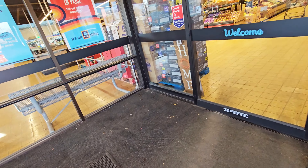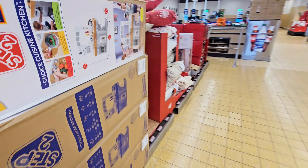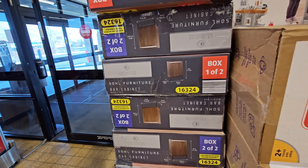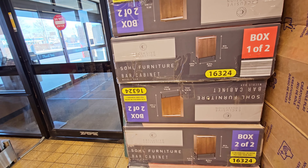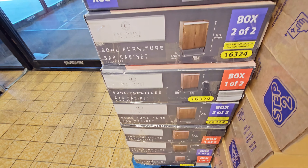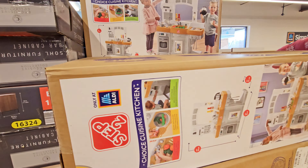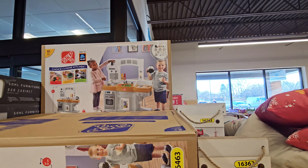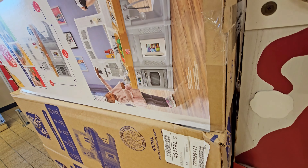All right, let's go in order. They got popcorn for $5.99. See what they got here at the front — they got a bar cabinet for $99.99, and a little kids' play kitchen for $64.99.